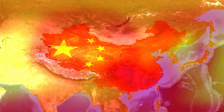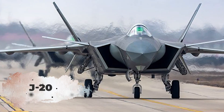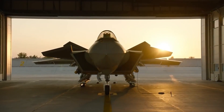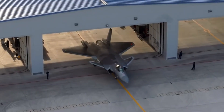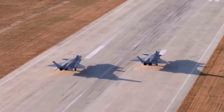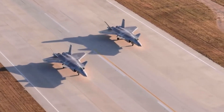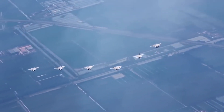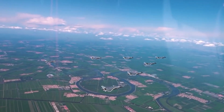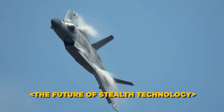Countries like China are also investing heavily in stealth technology, developing aircraft such as the J-20. These advancements highlight the importance of stealth in modern military strategy, as nations strive to outpace each other in developing more advanced, less detectable weapon systems. The continuous evolution of stealth technology underscores its critical role in future warfare dynamics.